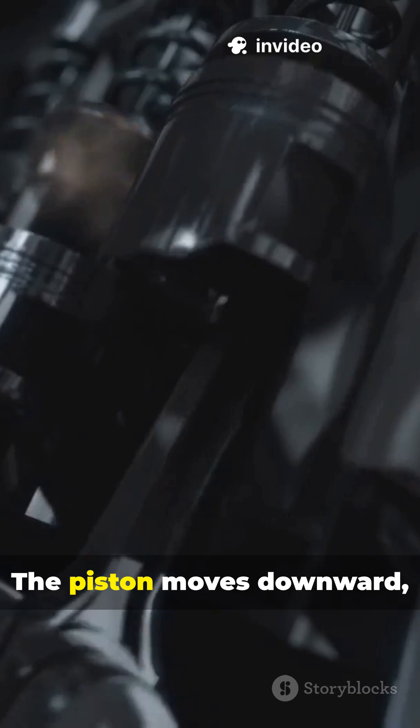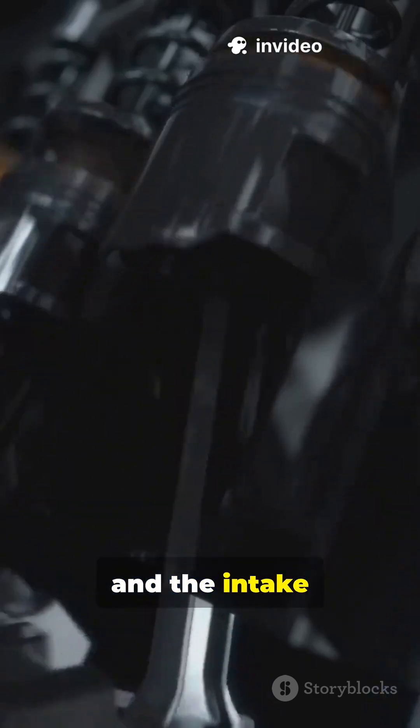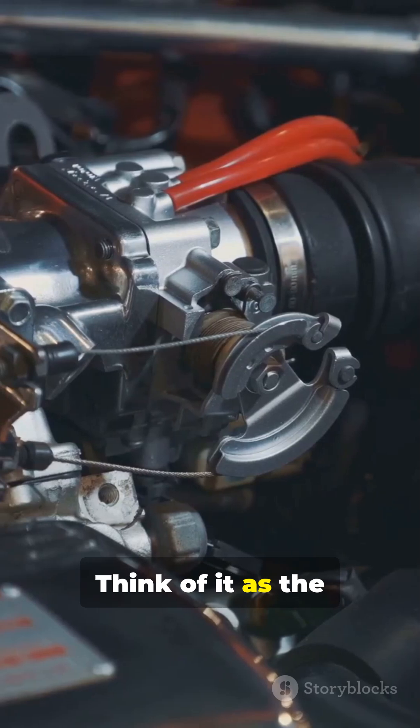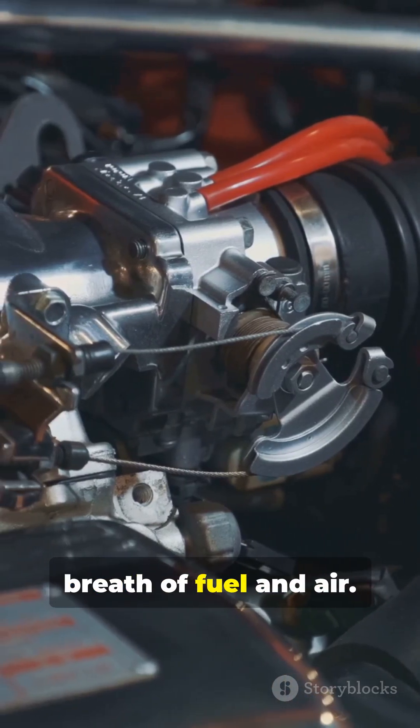Intake stroke. The piston moves downward and the intake valve opens. This lets in a mixture of air and fuel into the cylinder. Think of it as the engine taking a big breath of fuel and air.